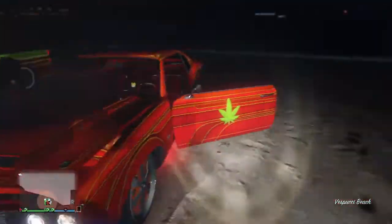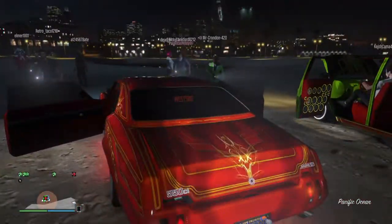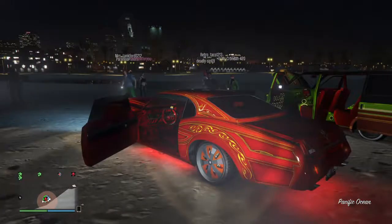We got this red one, bro. This red one's sick, dog, I'm feeling it — it's pretty clean. Damn, I don't even know what to say about it. It's just fucking nice, bro.